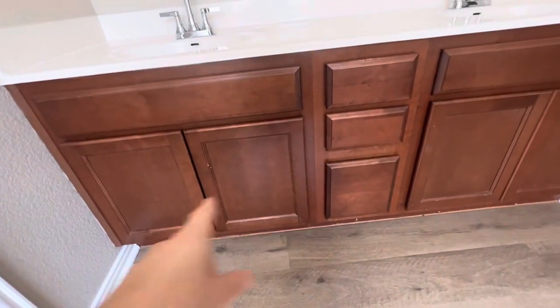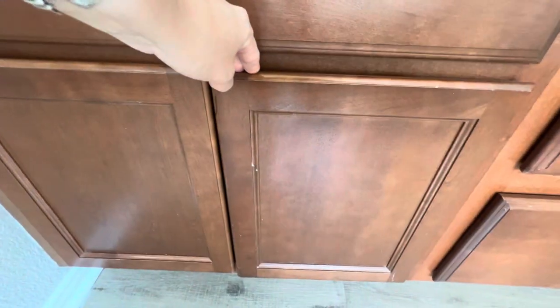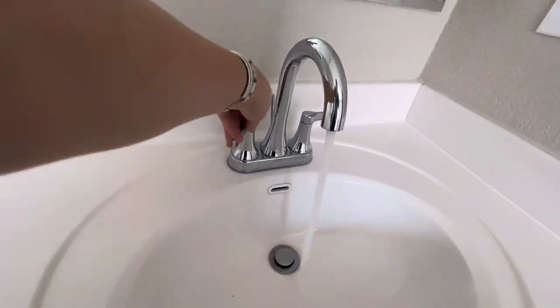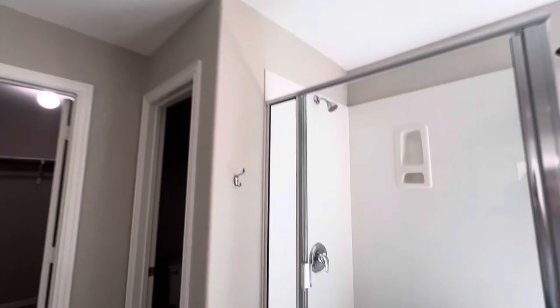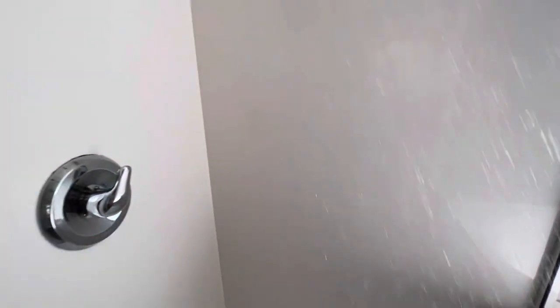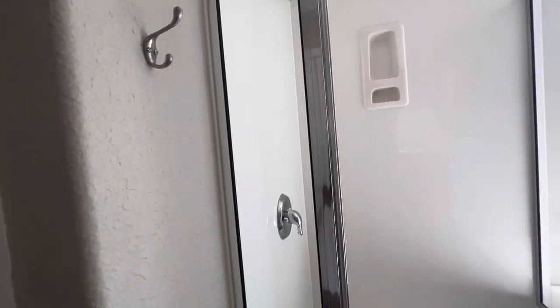In the primary bathroom you have these more outdated cabinets. They're not too bad — you could always paint them, and they could probably use a cleaning as some of this looks like it could come off. There's an older mirror and older light fixtures, but nothing too terrible — those are all easy fixes if you ever want to update them.